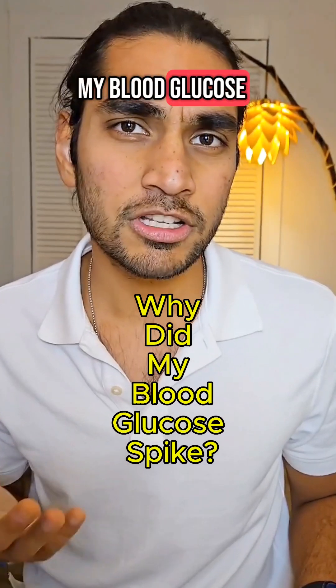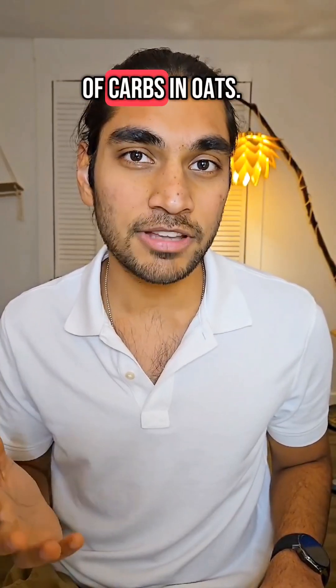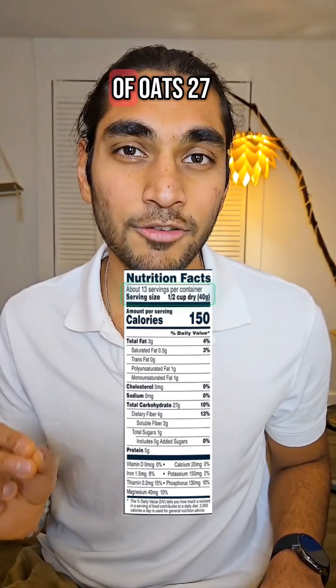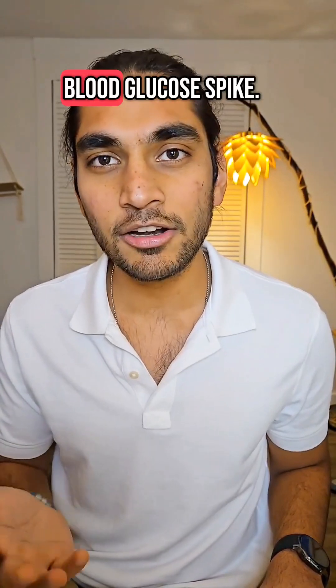So why did my blood glucose spike so much? The truth came out when I checked the amount of carbs in oats. In 40 grams of oats, 27 grams is just carbs. No wonder my blood glucose spiked.